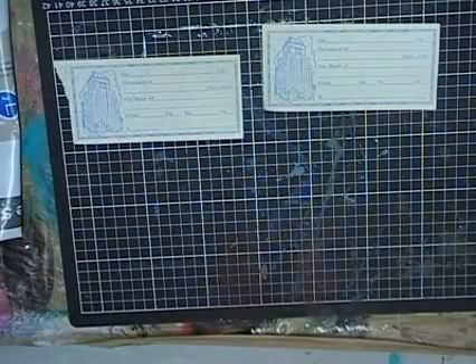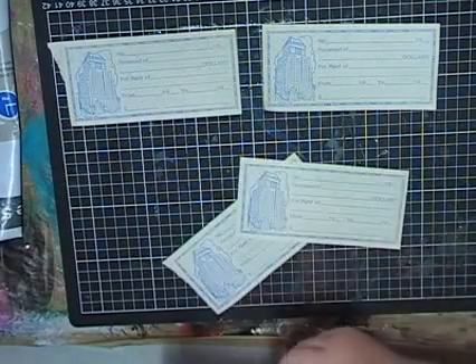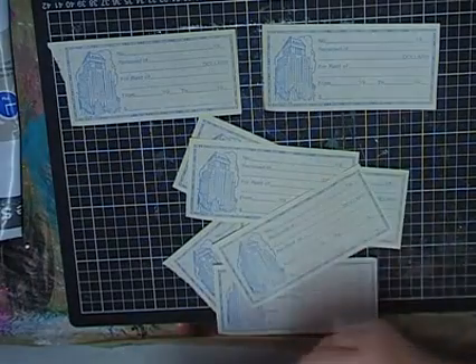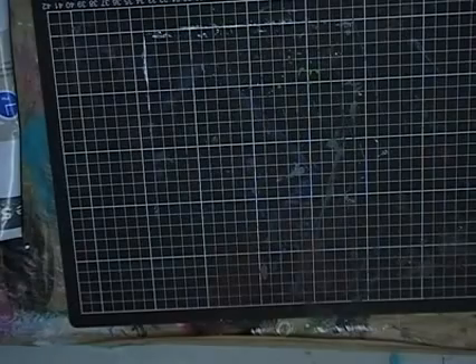How many copies? One, two, three, four, five, six, seven, eight, nine, ten, eleven, twelve, thirteen. Thirteen! That would be awesome on some art projects.